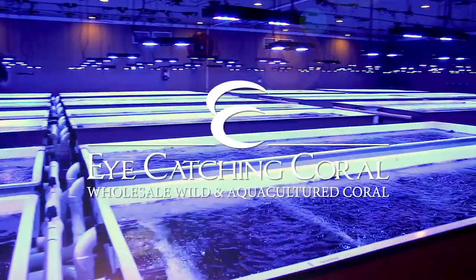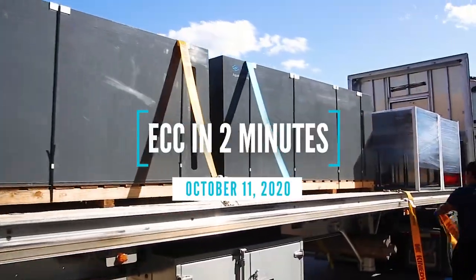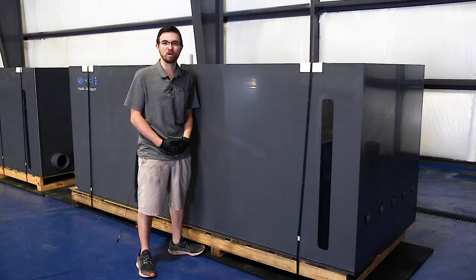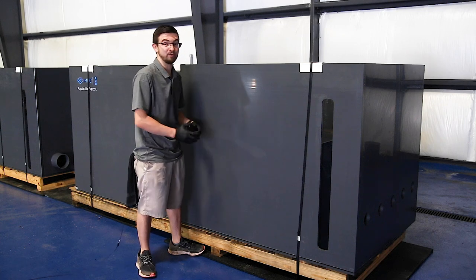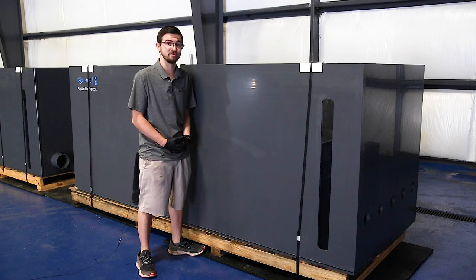What's up everyone, it's Ryan with Eye Catching Coral, and this is ECC in 2 Minutes. In today's video, we're going to be going over our new My Reef Creation sumps and soft corals, both in colony and frag form.